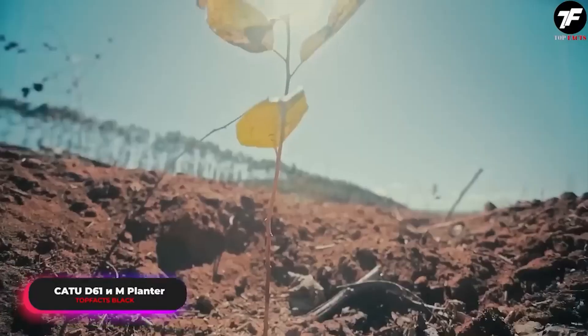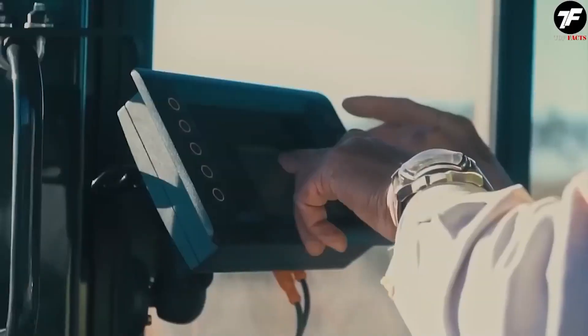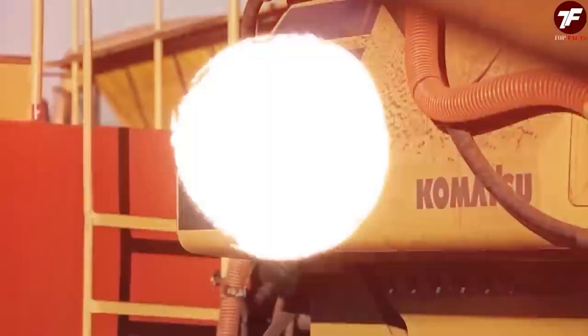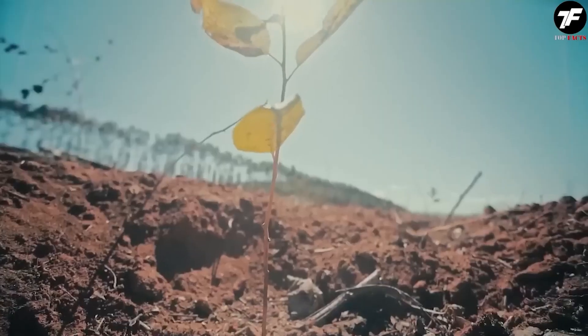When it comes to planting on large areas, the CATU D61 and M planter become indispensable helpers. These machines transform vast plots of land into fertile fields with incredible accuracy. The planter is capable of planting up to 900 plants per hour, making it a leader in agrotechnology.